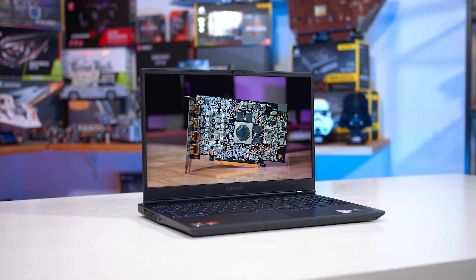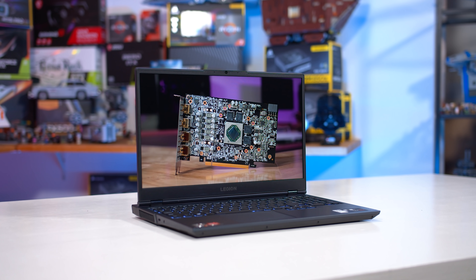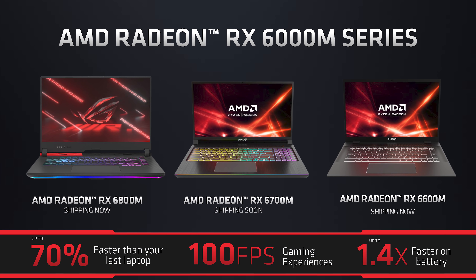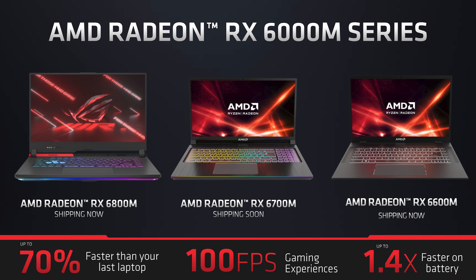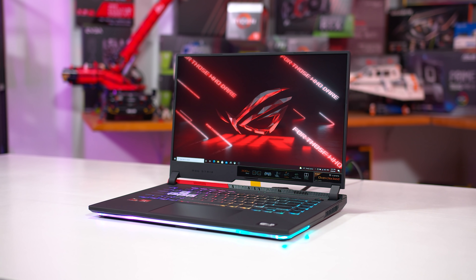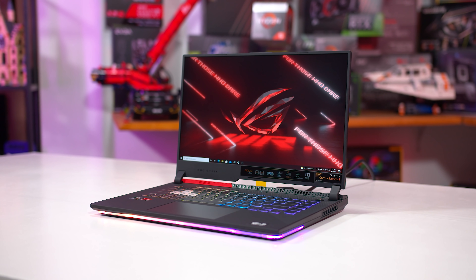The RX 6600M is part of AMD's Radeon RX 6000 mobile series, which includes just three GPUs: the 6800M and 6700M, which both use AMD's Navi 22 die that you will have seen in the desktop RX 6700 XT, and then there's the 6600M which uses Navi 23. It really is not easy to find these GPUs on the market, especially those Navi 22 designs.